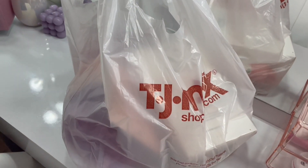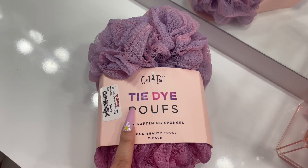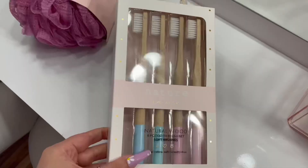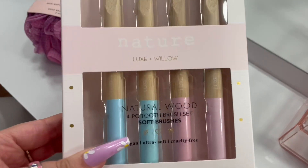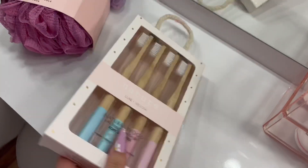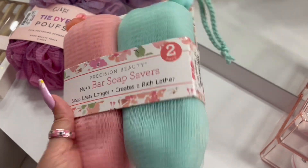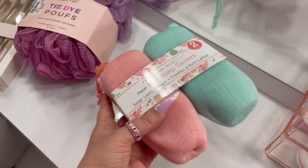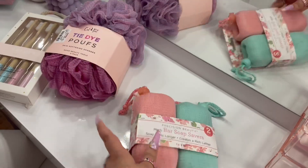Let's see what we got from TJ Maxx. I really needed some new loofahs, so I bought these two tie-dye loofahs for $4.99 — super cute, I like the colors. Next I picked up some toothbrushes by the brand Nature — soft brushes, really cute, and these were $5.99. Then this bar soap saver — you put your soap bar in here and lather yourself. It really caught my attention, I've never seen this anywhere. It was $3.99.